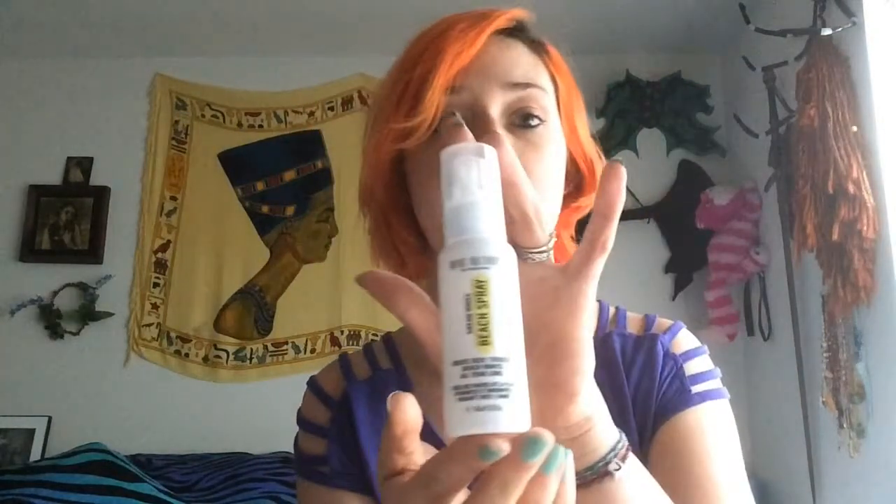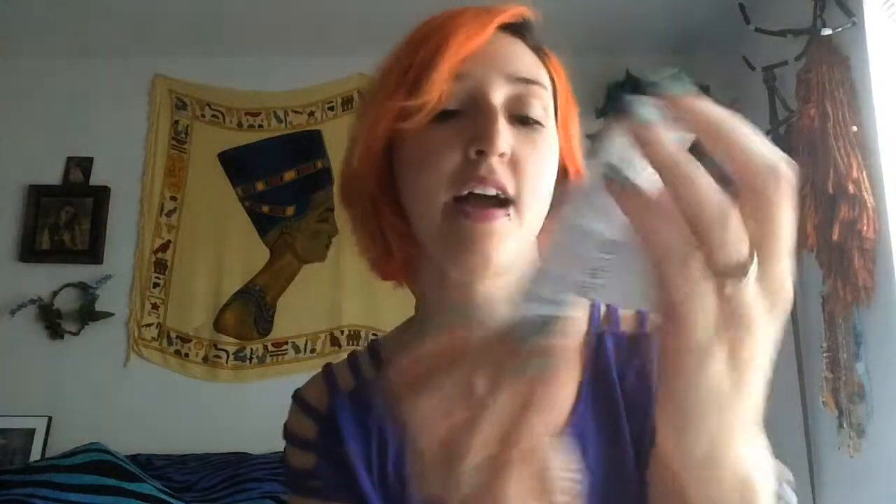The third product is the Marc Anthony Beach Spray, to create sexy, tousled beach waves all year long. Now that I've cut my hair, my hair likes to naturally curl anyway, so this will only further help that curl. And it smells amazing — it smells like coconut and tropical, a really nice pineapple-y coconut tropical scent. It's a great size, so I am happy about this.